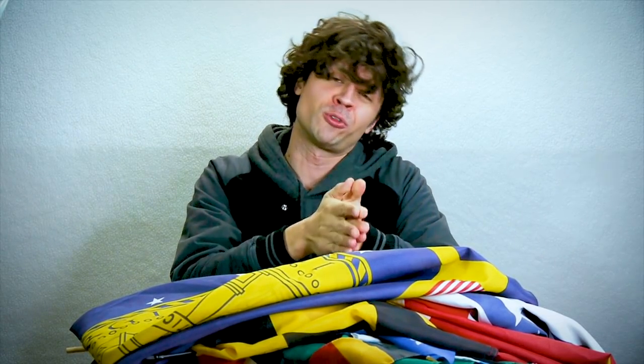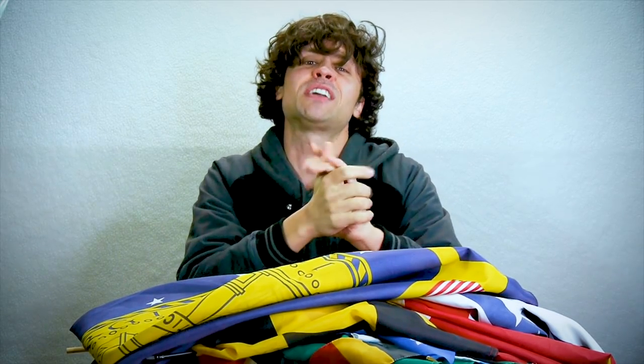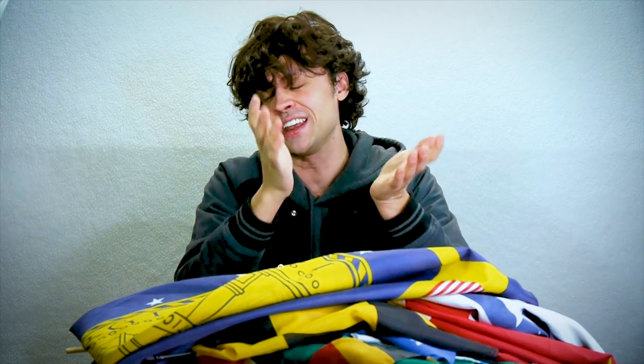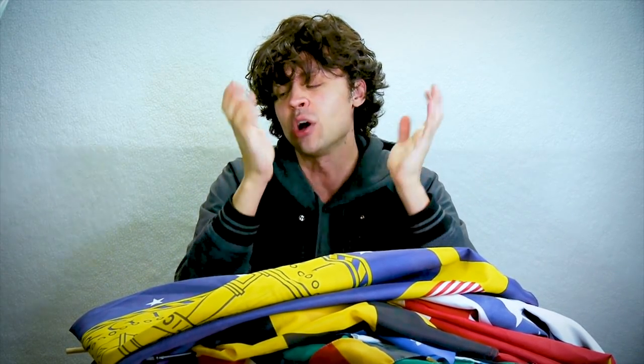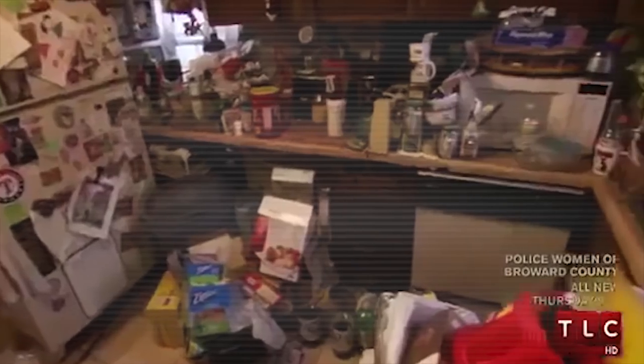So the other day I was watching the popular reality TV show Hoarding: Buried Alive. And I must say that is a very good show to watch if you ever need to get into the mood to clean. Because no matter how tidy you think your room is, after watching about 15 minutes of that show, you will become convinced that you're a borderline hoarder yourself.